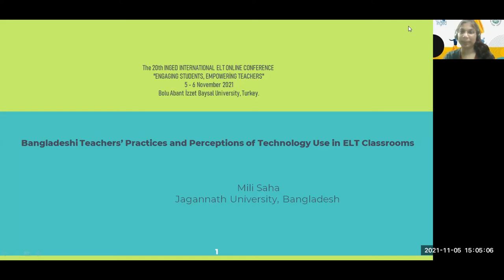Hello, everyone. Welcome to the sixth concurrent session of INGET 2021. In this session, Mili Saha will be presenting Bangladeshi teachers' practices and perceptions of technology use in ELT classrooms. The floor is yours, Mili.